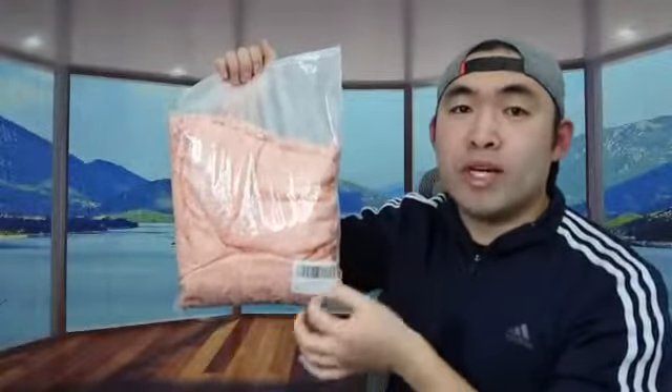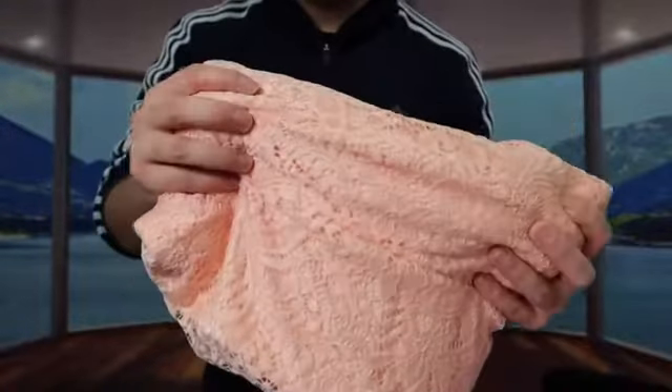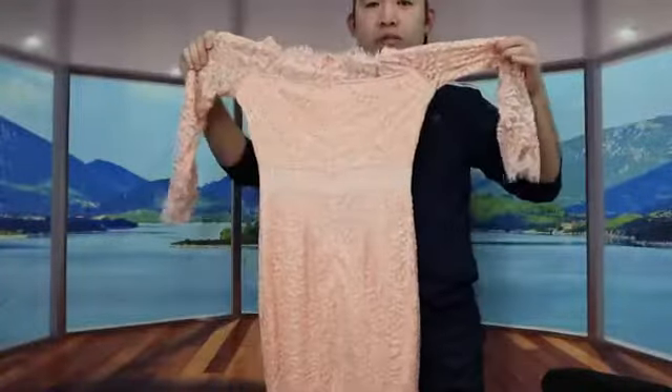First, I'm actually opening the product to show you guys what it looks like. This is what the product looks like once you open it up — you can see it definitely has a lot of floral patterns on here.